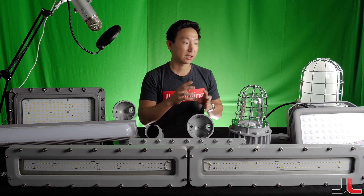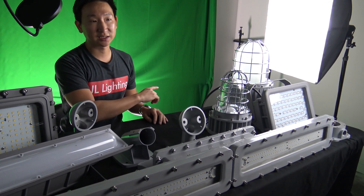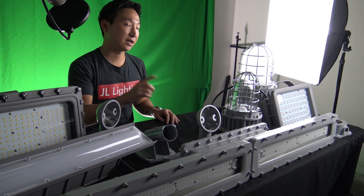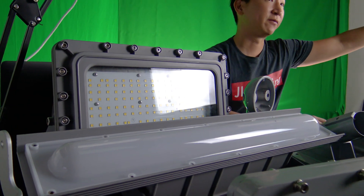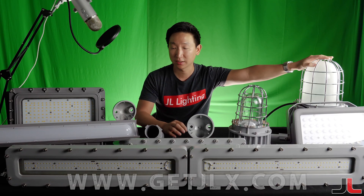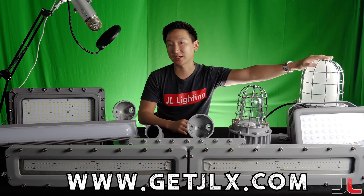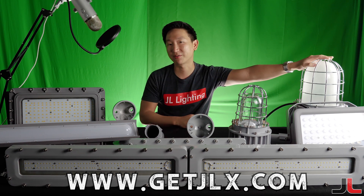Go check it out at getjlx.com — in stock here in the United States, ready to go. Not many people are doing this; not a lot of people are selling this. We've invested heavily into the research, design, and certifications of this product. I'm Matt Kim with Just Lighting — thank you very much, y'all have a great day.